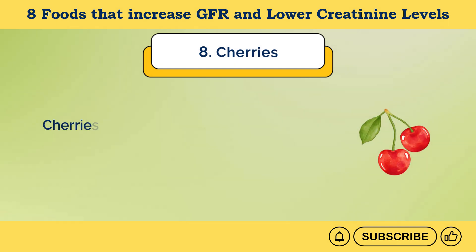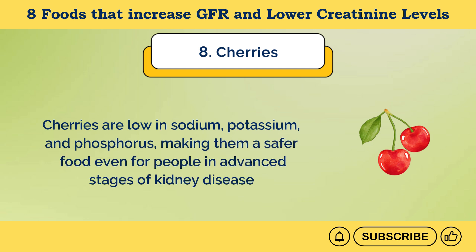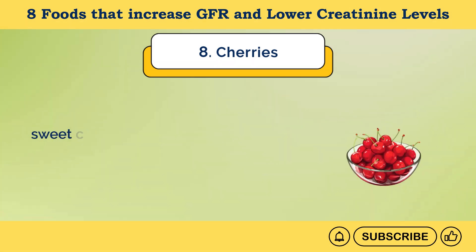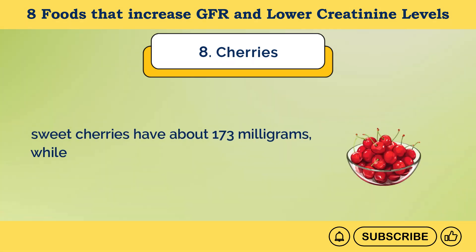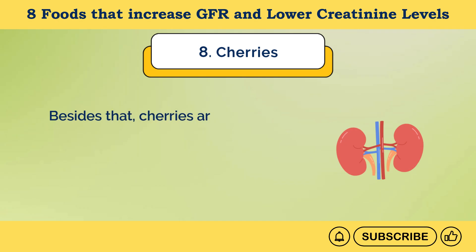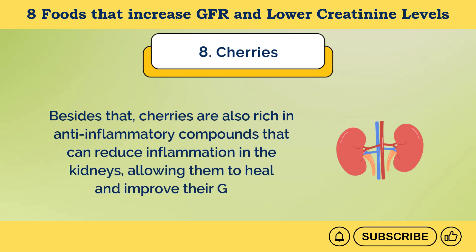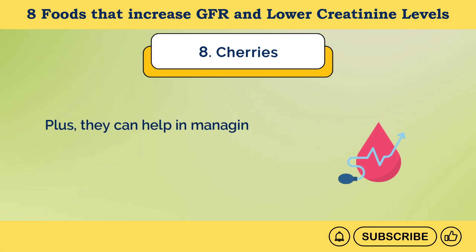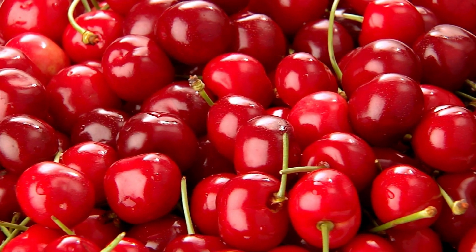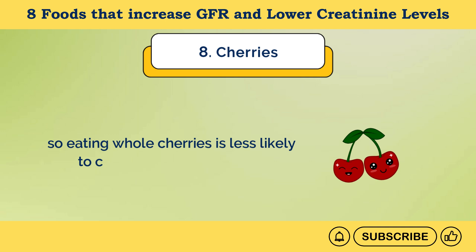Number 8: Cherries. Cherries are low in sodium, potassium, and phosphorus, making them a safer food even for people in advanced stages of kidney disease. Sweet cherries have about 173 milligrams of potassium, while sour cherries have 222 milligrams per 100 grams. Cherries are also rich in anti-inflammatory compounds that can reduce inflammation in the kidneys, allowing them to heal and improve their GFR. They can help manage risk factors for kidney disease including high blood sugar and blood pressure. They're high in sugar, but this is balanced by a good amount of fiber, so eating whole cherries is less likely to cause blood sugar spikes.